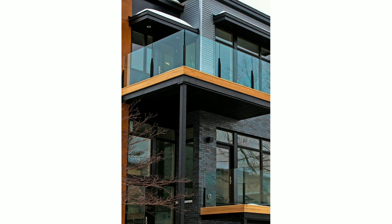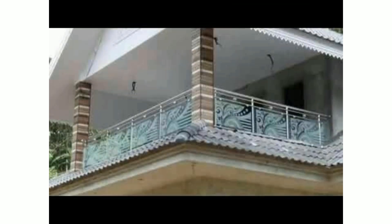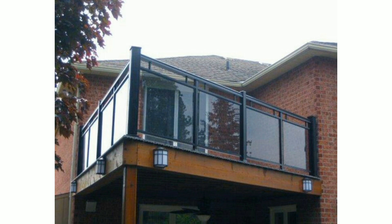Dear friends, first of all, welcome back to my channel. Today I am sharing with you beautiful and amazing modern balcony glass grill designs and ideas. These designs are so stunning, so gorgeous and unique.